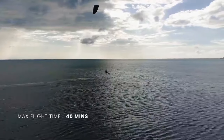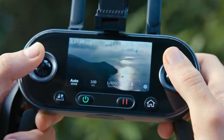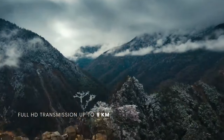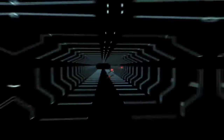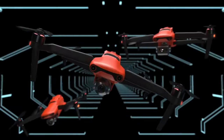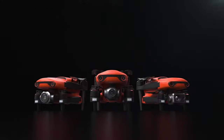With up to 40 minutes of flight time, a maximum speed of 72 kilometers per hour, and a 9 kilometer range, the sky is no longer the limit. Unmatched performance, resolution, and computer vision — the future is now the present. This is Evo 2 Series.